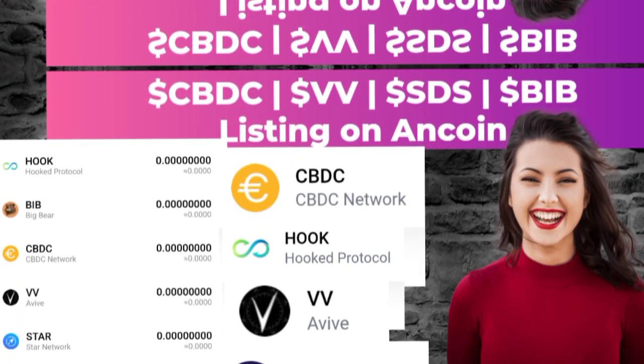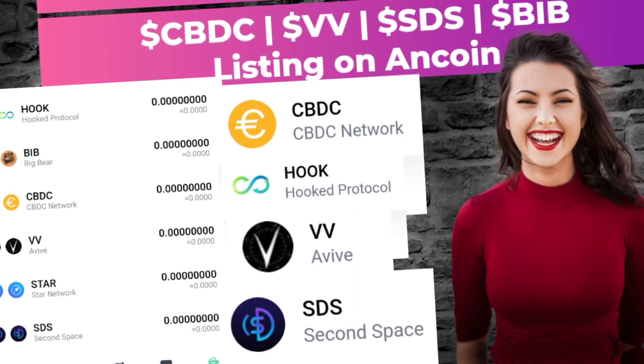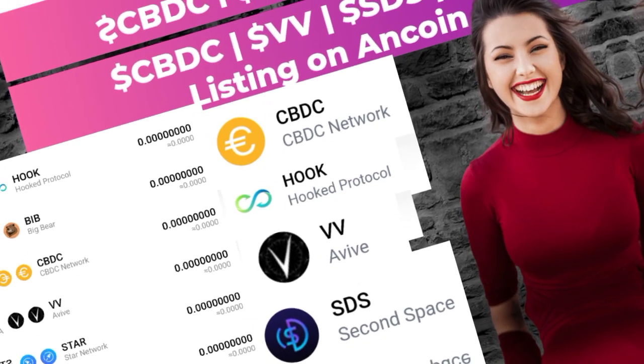Moving to the third video, we talked about the Antcoin exchange and the listing of some of our mined tokens. You need to watch that too, as I really broke it down step by step.